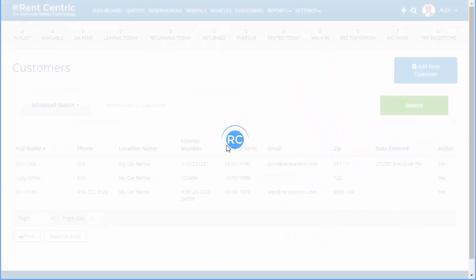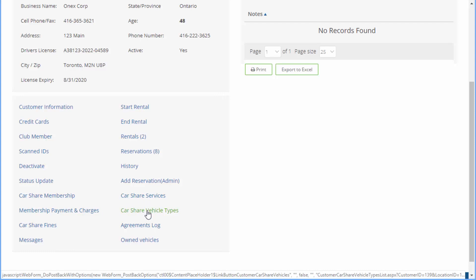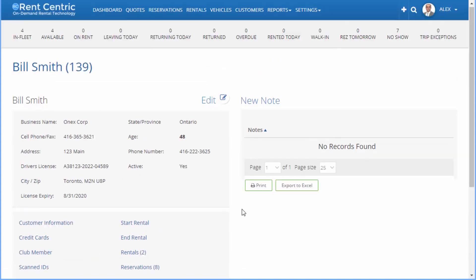You can also manage your customers. For example, here if I go to Bill Smith, you can manage the membership information, payments of the membership, any additional services, any specific vehicles that they can drive, see the messages, and everything to do with your membership.